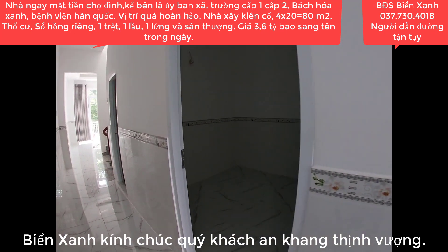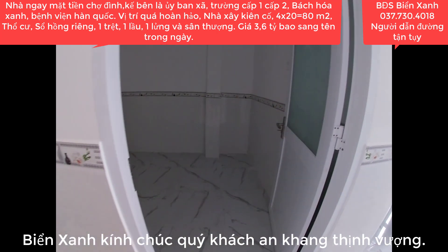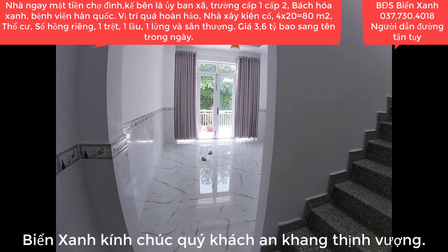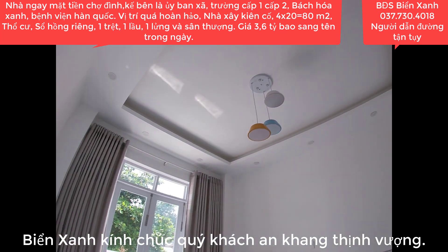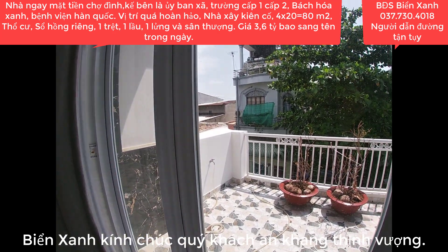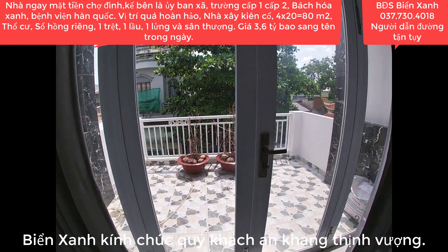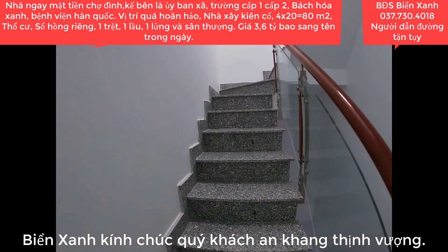Ngay bên cạnh chính là mặt tiền đường Tỉnh Lộ 9 như đầu video Biển Xanh đã quay. Điện nước đầy đủ, trên lầu có tới 3 phòng ngủ. Nhà tắm và WC đã hoàn thiện. Phòng này rất rộng rãi. Căn này là hướng Tây. Phía trước có thể trồng thêm cây cảnh. Rất rộng rãi và thoáng, thiết kế căn nhà khá thoáng. Phía bên trên còn có sân thượng và còn thêm phòng nữa.